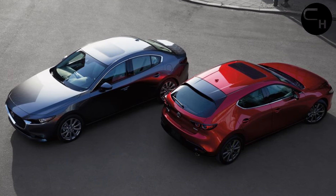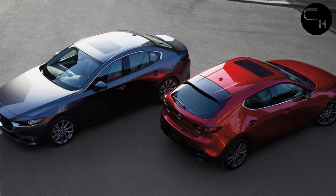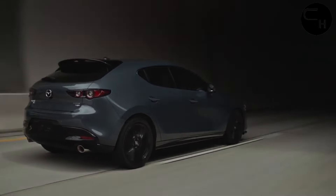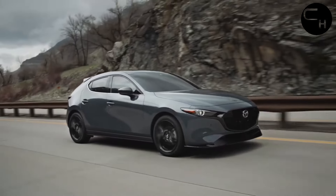The 5-door hatchback enjoys an even bigger reduction, with the same 2.5 S trim now starting at $26,135 — $740 less than before. In addition to the new base model, every 2025 Mazda 3 hatch now costs $300 more, topping out at $38,135 for the Turbo Premium Plus.